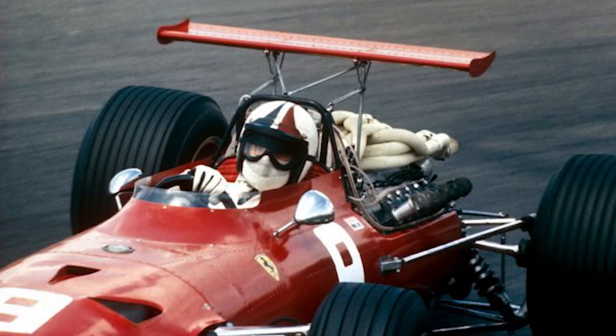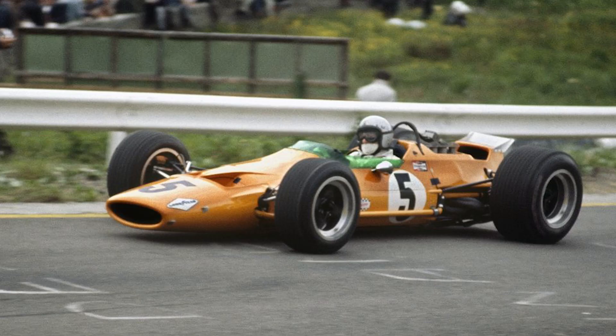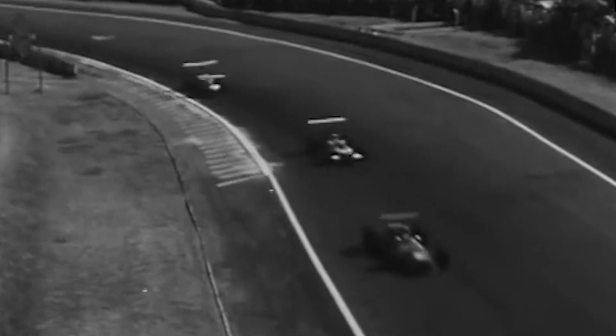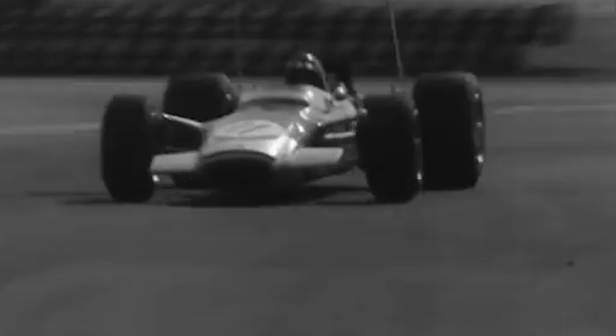The benefits of this new technology were undeniable. Ferrari, Brabham and McLaren would run test wings at the very next event at Spa. Twelve years after Michael May's pioneering entrance, wings had well and truly arrived in Formula 1, and by the end of 1968 pretty much every team was running them.